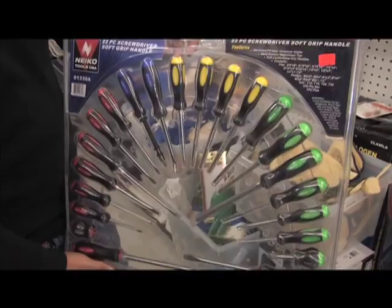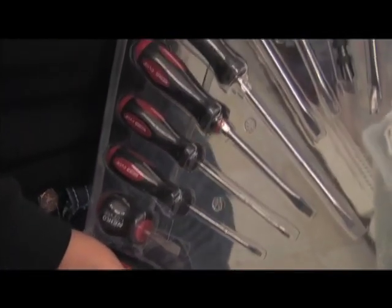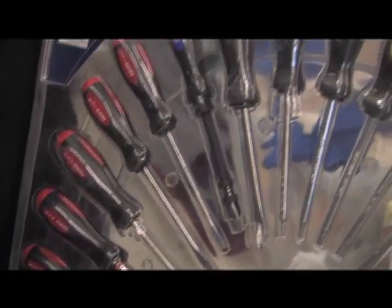All sorts of stocking stuffers here, including tools like this set of screwdrivers. How much was it at Home Depot? I spent $49.99 personally. And your set here is how much? $19.99.